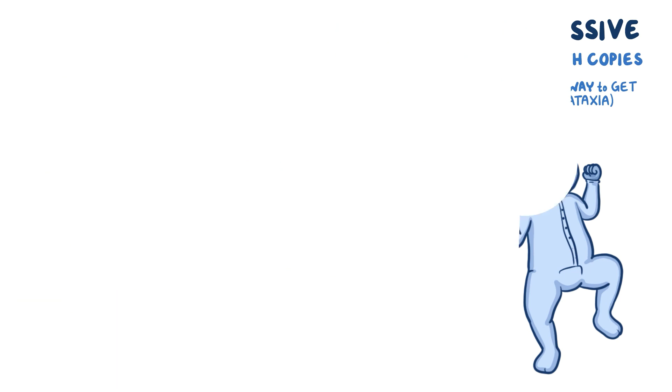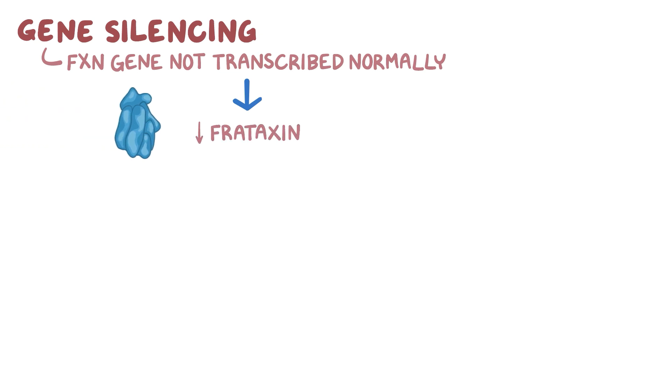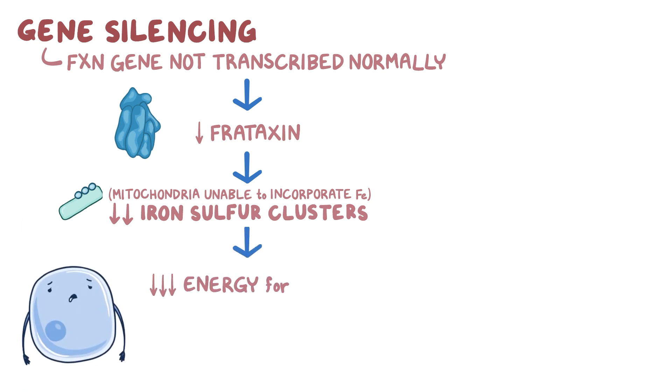The repeat expansion causes gene silencing, which is when the FXN gene is not transcribed normally and very little frataxin protein is made. With low levels of frataxin, the mitochondria are unable to efficiently incorporate iron into iron-sulfur clusters, and as a result there is lower mitochondrial ATP production, so there is less energy available for the cell.